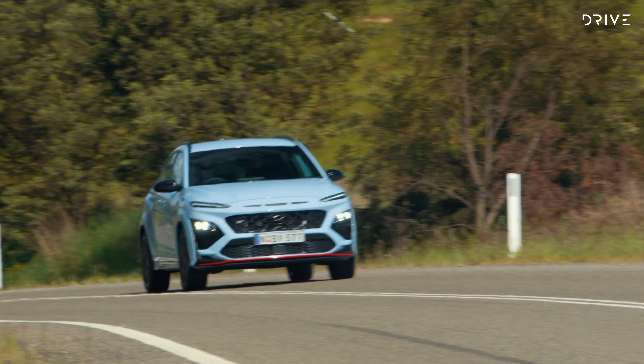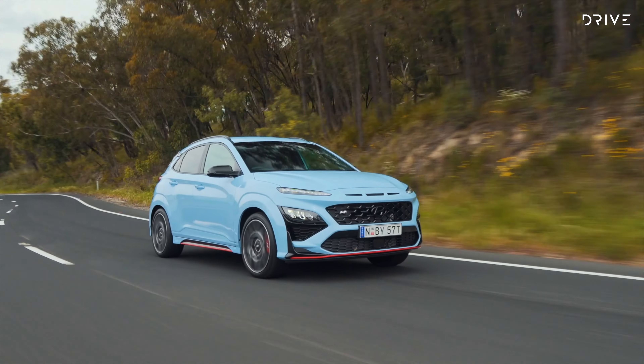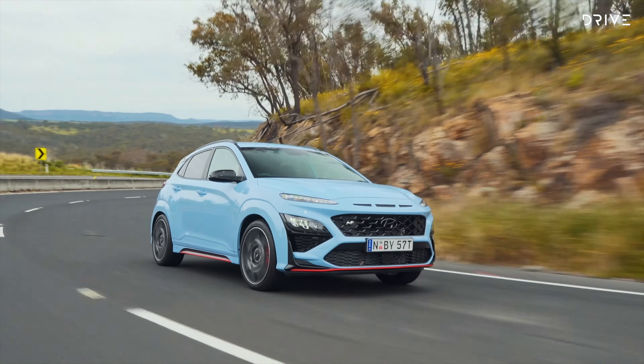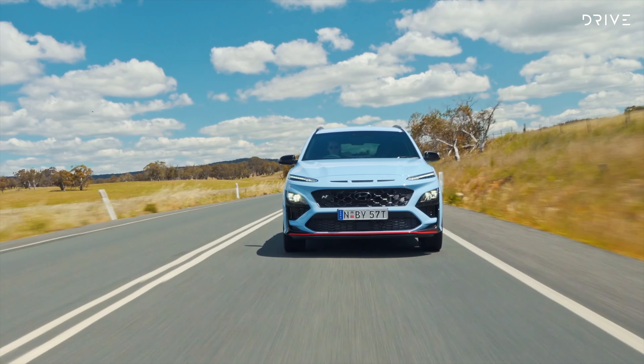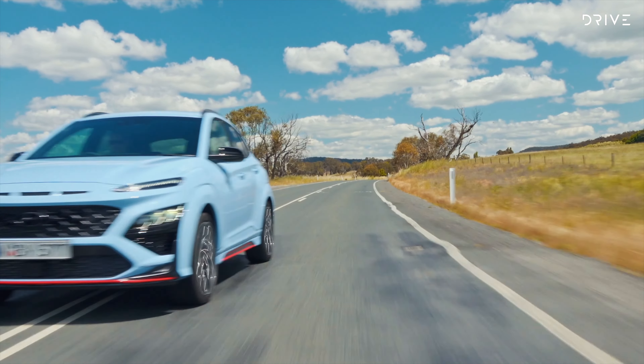We sampled the Hyundai Kona N on public roads the week before driving on the track. Out in the open, it feels fairly well-mannered despite being a performance car. The ride can be busy at times and the cabin loud, but that's as bad as it gets. Considering the well of performance on offer, the Hyundai Kona N is surprisingly livable on the day-to-day grind.